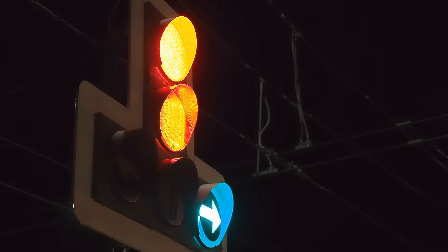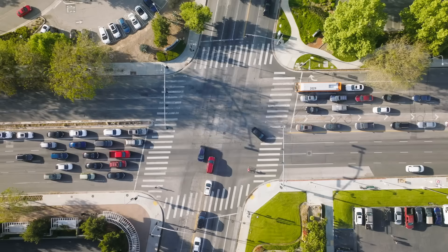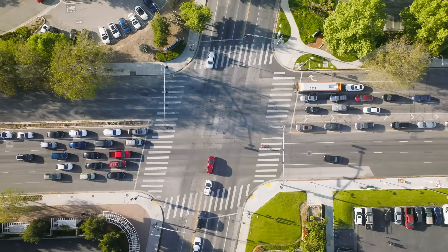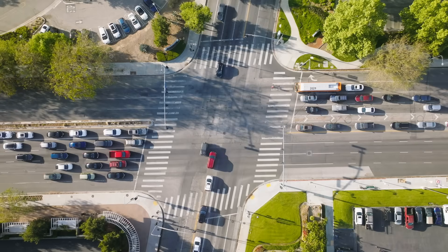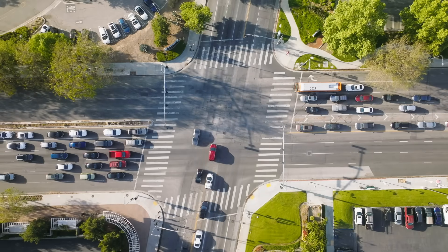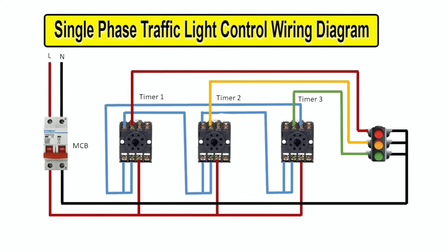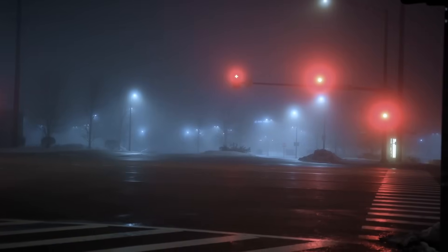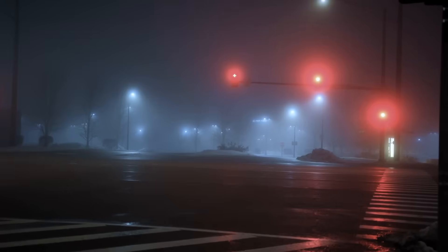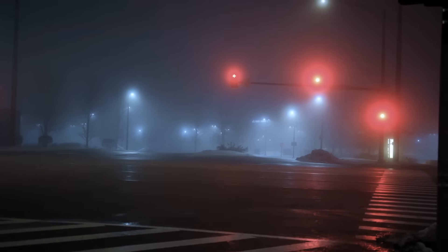In the simplest setups, traffic lights operate on a fixed timer. These timers are pre-programmed based on the expected flow of traffic at different times of the day. For example, during morning rush hour, lights might allow longer green signals for cars heading into the city. Later in the day, the timer shifts to favor traffic heading out. While this system is reliable in predictable traffic conditions, it has one glaring flaw: it doesn't adapt. If you've ever waited at a red light late at night with no other cars in sight, you've experienced this inefficiency first-hand. These older systems are slowly being phased out in favor of smarter, more dynamic technologies.